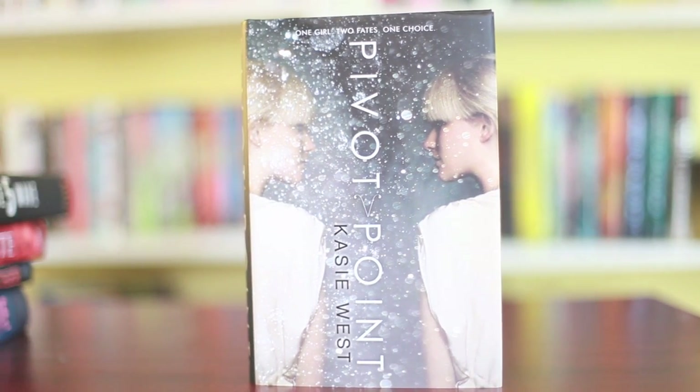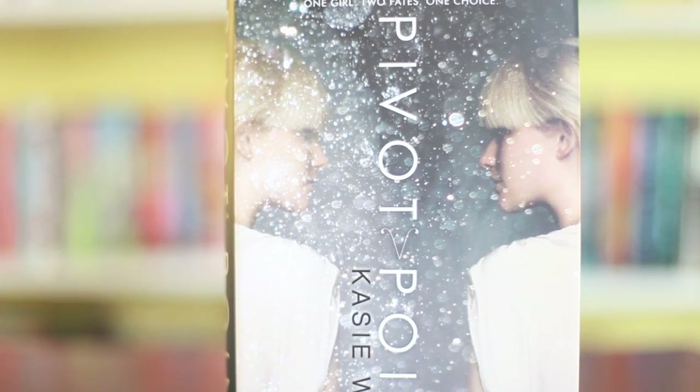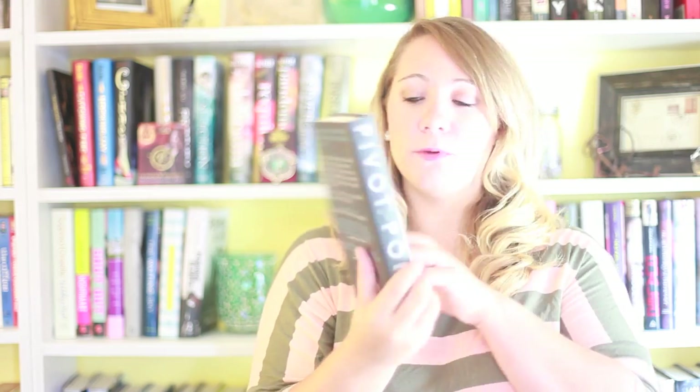Next cover is Pivot Point by Kasie West. Beautiful, beautiful cover — I love how this embodies the book completely. It's one girl, and it says right here: one girl, two fates, one choice. And it's the same girl, pivoted, with these bokeh bubbles. I adore it. I think it is very, very beautiful. I can't wait to see what the rest of the series covers will look like — if they continue with this route, I am happy.